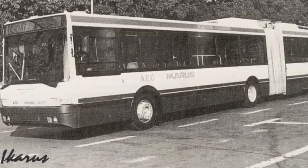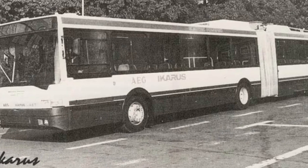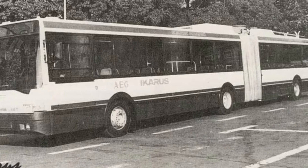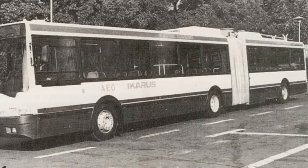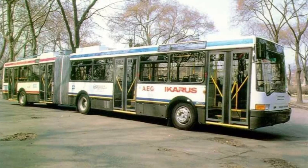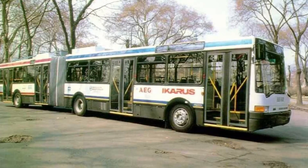In 1992, the first exemplar of the trailer of this family was released under the index Icarus 435T. The Icarus 435T became the second in the history of England with an autonomous engine on the basis of a diesel generator, and at the same time the only one with a model of this trailer type.